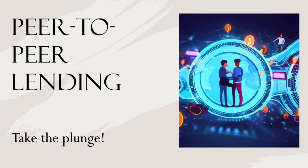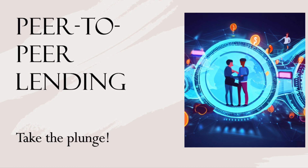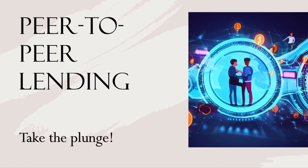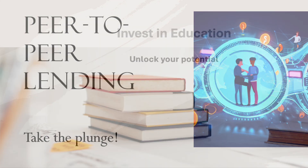Strategy number eight: venture into peer-to-peer lending. Learn about platforms like Beehive and Ion Digital, where you can lend money directly to individuals or small businesses and potentially earn attractive returns.